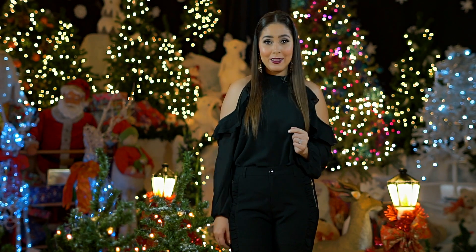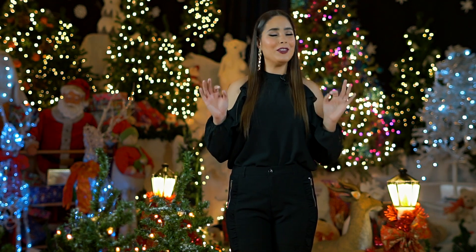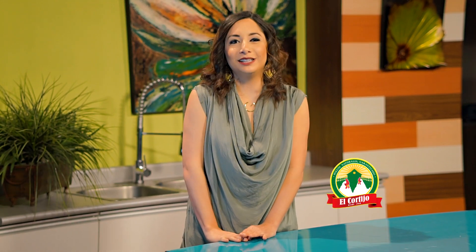Por favor, díganme que ya tienen todo listo en su cocina para esta Navidad. Pero si no, no se preocupen, porque Gaby hoy nos muestra una deliciosa y exquisita receta para que esta época seas un anfitrión estrella. Compartir la cena navideña con nuestros familiares y amistades es lo que más esperamos durante todo el año. Acompáñenme hoy a hacer un delicioso y jugoso pavipollo del cortijo para sorprender a sus invitados, porque oficialmente comenzó la Navidad.